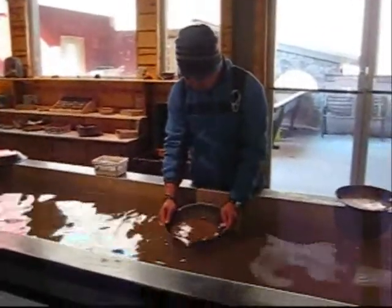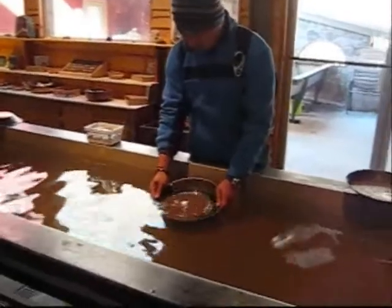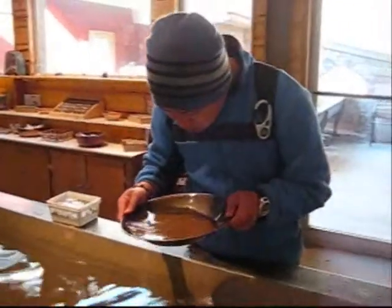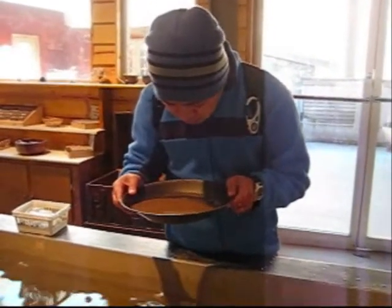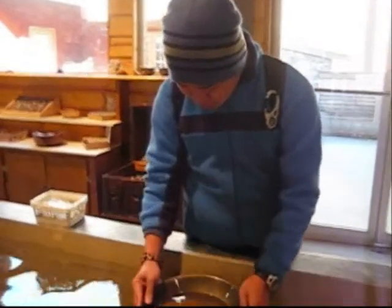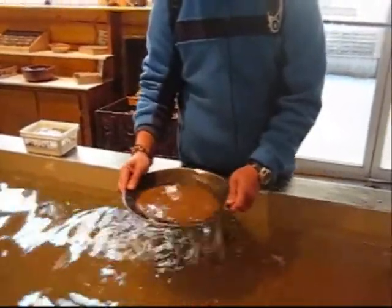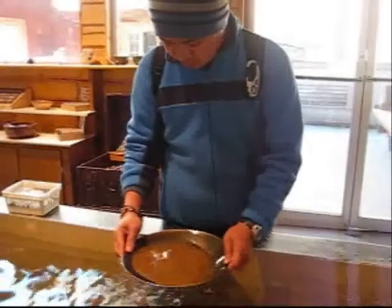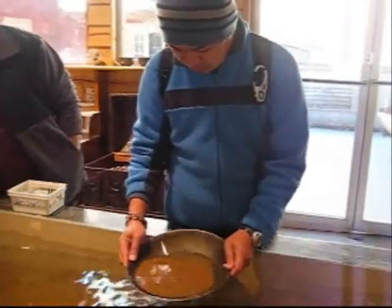Here's Swin panning for gold. Hopefully he'll discover a big nugget at the bottom of that. Found any big nuggets? It's fool's gold! It takes about 15-20 minutes to complete the process and sift the sand out.